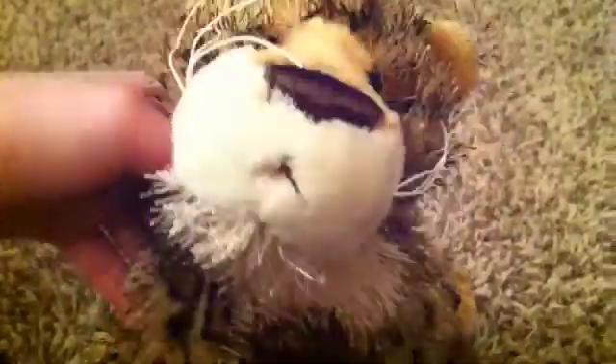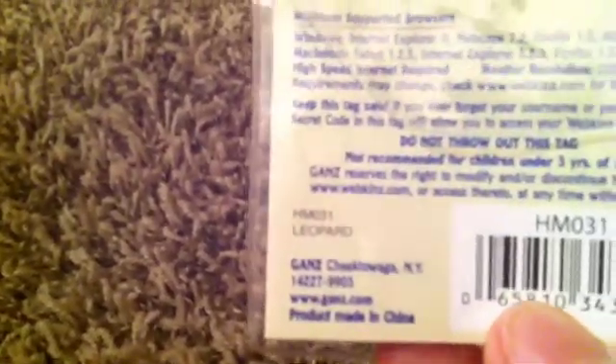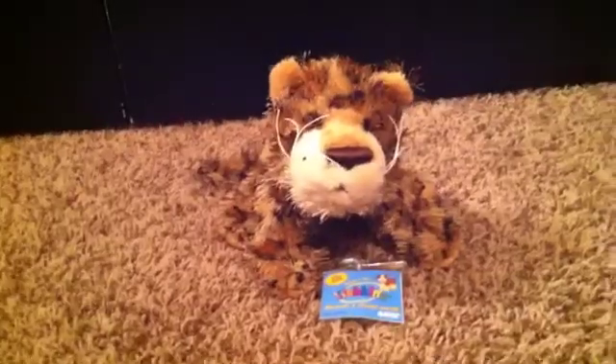So the first one I got is the Webkinz leopard. Oh my gosh, he is adorable. I love this Webkinz. Here's the W and the touch tag. He's got one of the older touch tags because it's got the little letters and numbers right there. This Webkinz is going to be a boy and I'm going to name him Oakley. I put this little rainbow loom bracelet on him that I made — it's brown, black, and tan color. I just think it's a cute touch on him. This Webkinz did come with a tag — here it is, the leopard. So here is Oakley, my Webkinz leopard.